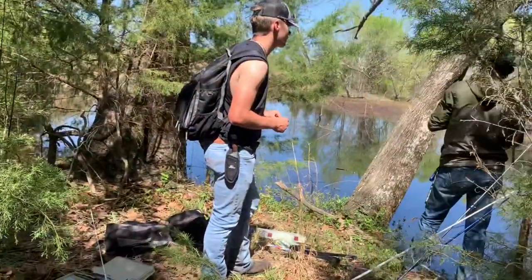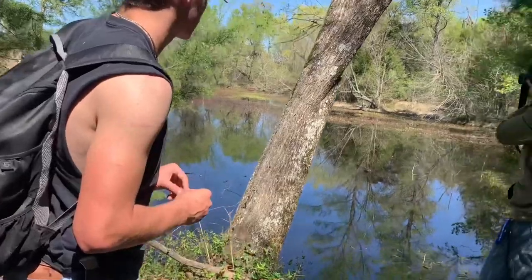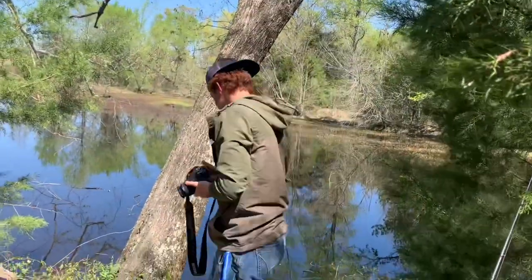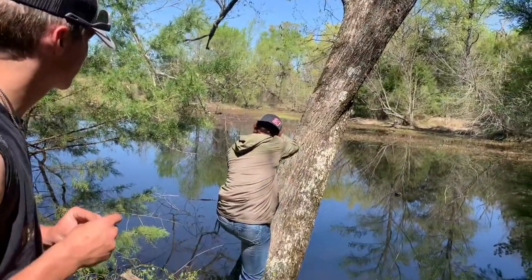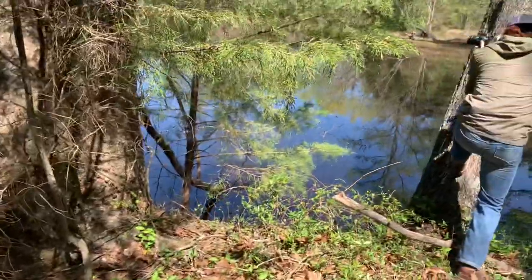Well, not one of the greatest fishing sessions on this pond, but we didn't get skunked. I caught two, Carson caught one, and Adam is taking pictures of this great pond. We're gonna go get some lunch and then we're gonna fish at our other pond.